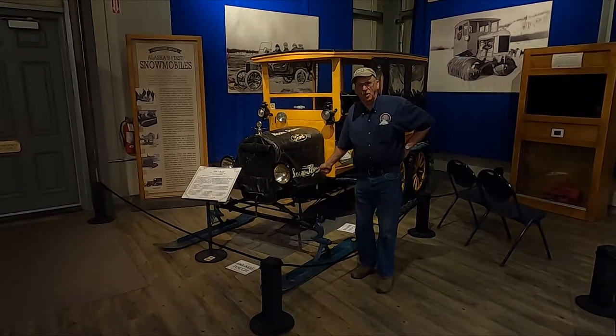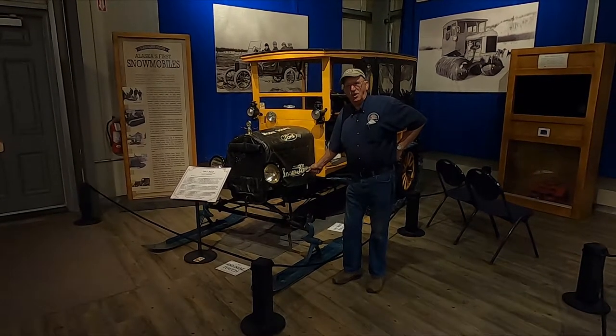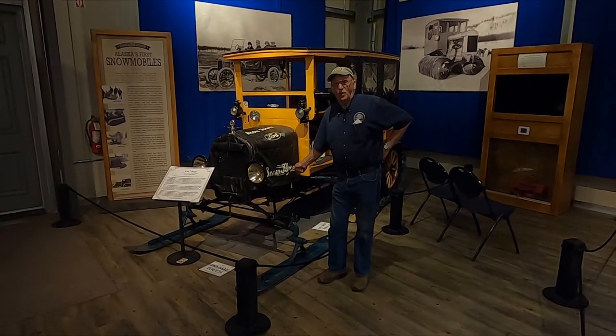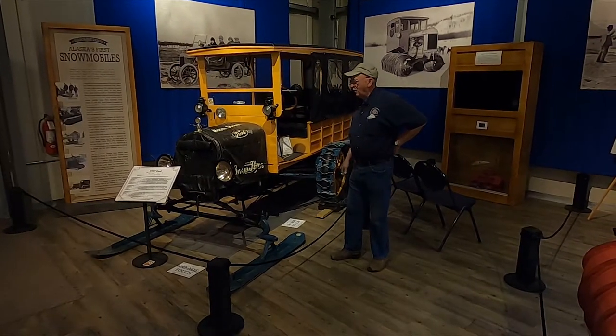I actually bought this car from a gentleman in Hawaii. Now that sounds kind of weird — I've got to admit the car was never in Hawaii. It came out of Montana, but the gentleman lived in Hawaii. So it was kind of a fun story, but it's a great little car.